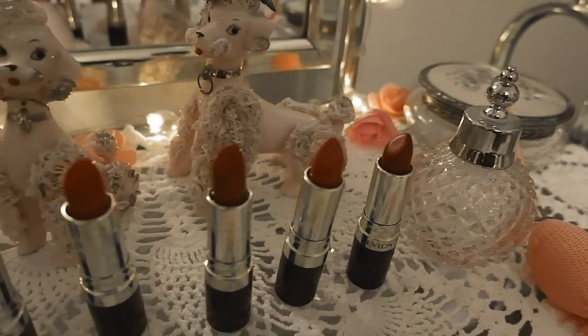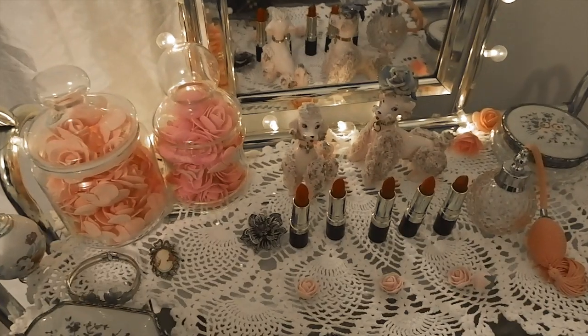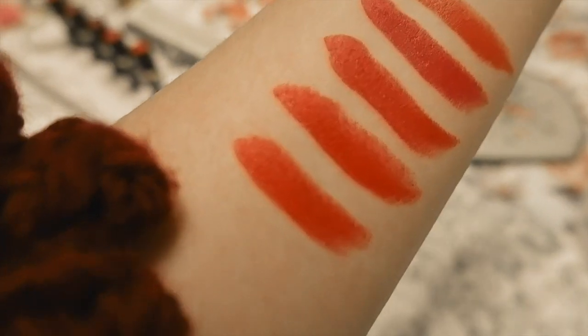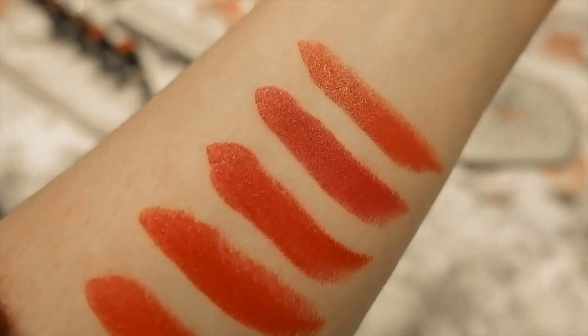The price is so good. I know that Besame Cosmetics makes vintage replicas, but their lipsticks are really expensive — like $25 for a lipstick. I like the idea that I can still wear vintage makeup and vintage-inspired shades from the 1950s today, especially at a price point of like seven to eight dollars. I think it's amazing that Revlon brought back these shades so people can still buy them.